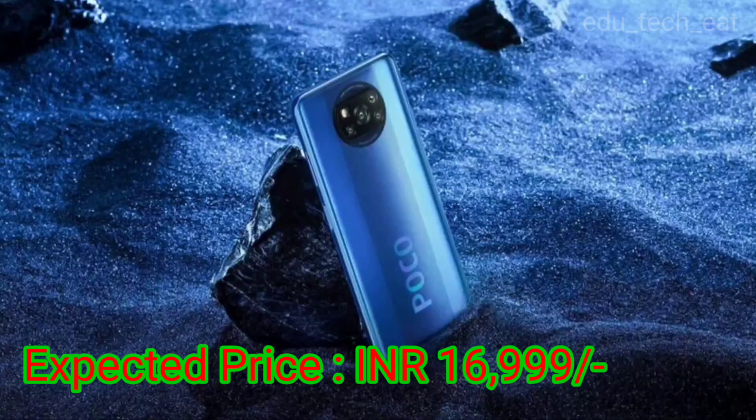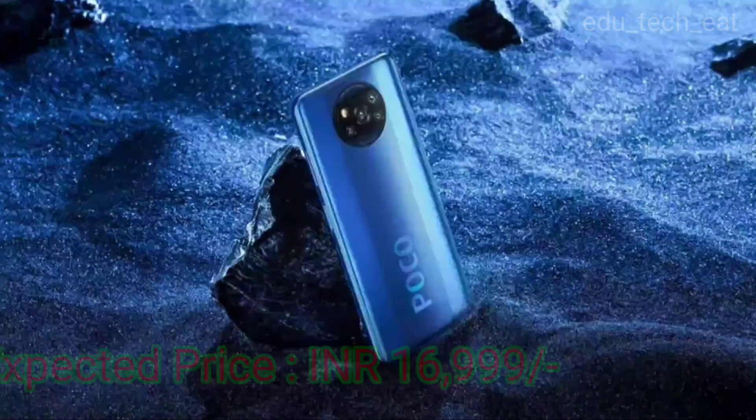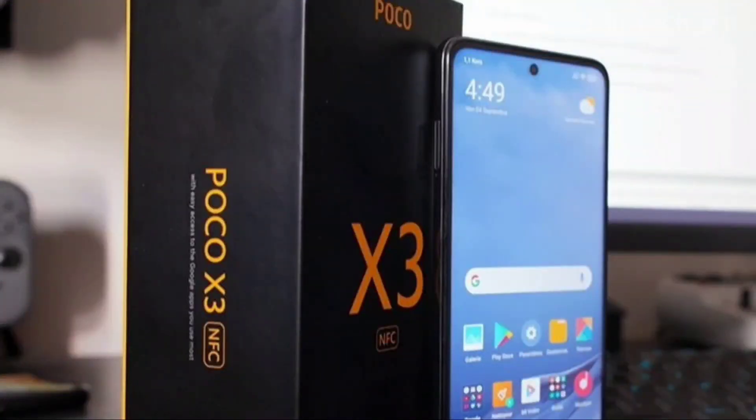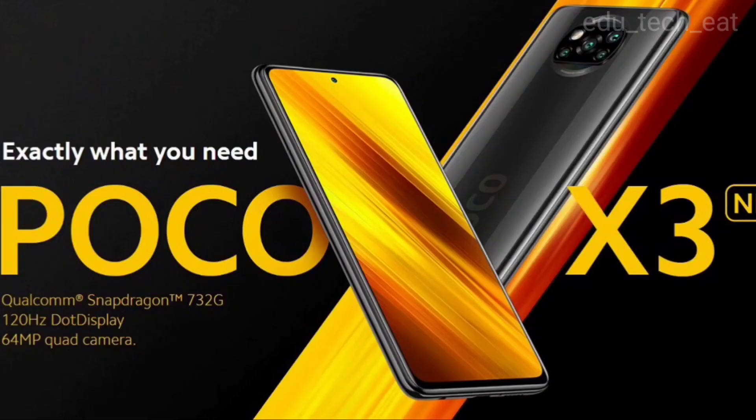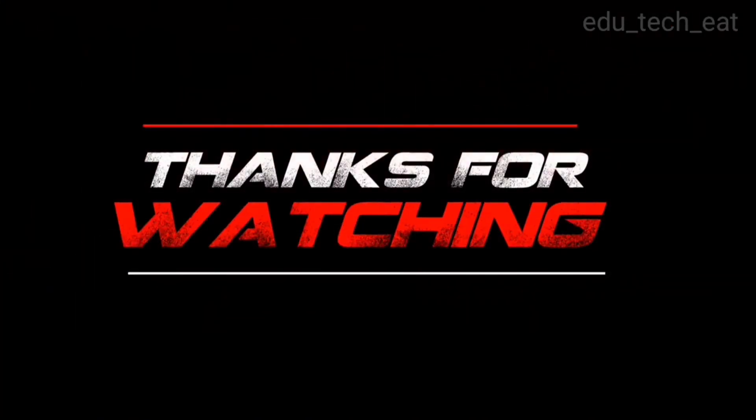The price of the Poco X3 starts at around $14,999 in India.